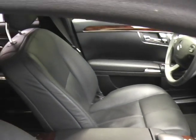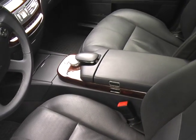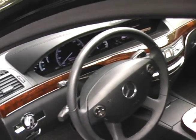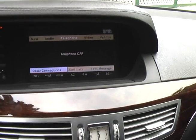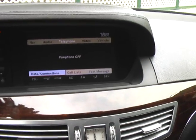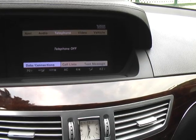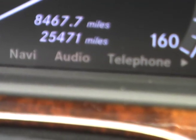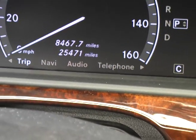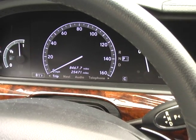The car's only got 25,000 miles on it. The console is perfect, and it has all the goodies: the nav, the 600 watt stereo system, diagnosis, data and telephone connections. It's 25,471 miles. Note the 160 mile an hour speedometer.